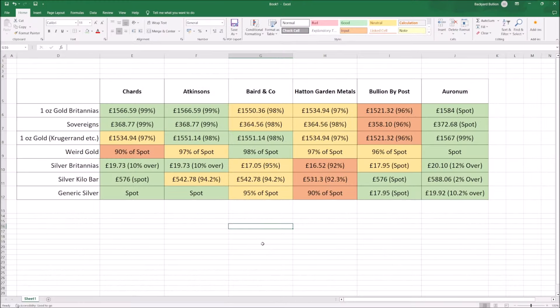Hello everybody, Backyard Bullion here and a warm welcome to you all joining me for another precious metal ramble. We are going to have a look today at what dealers here in the UK — some of the big ones — are offering in terms of buyback prices for our precious metals. I hope you'll get a good bit of insight as to what you might expect if you're going to sell some of your stuff to a dealer.